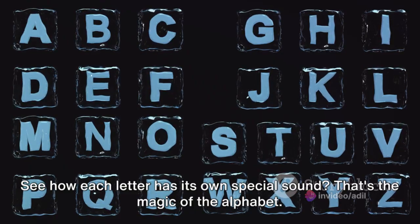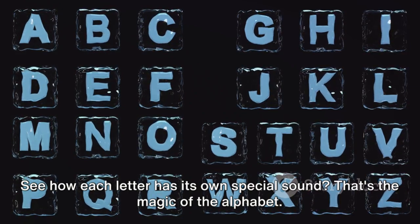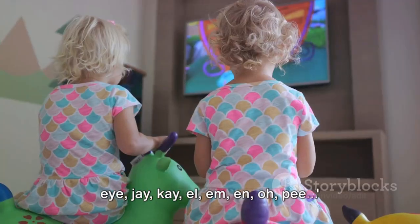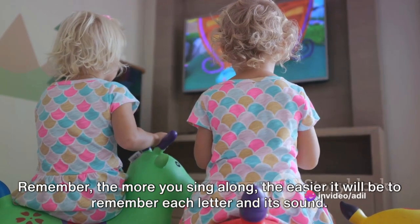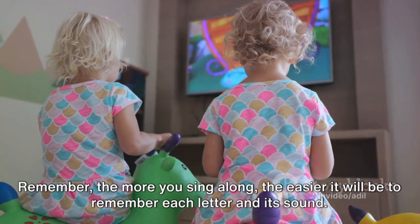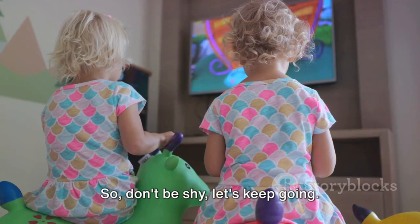See how each letter has its own special sound? That's the magic of the alphabet. Now, let's continue. H, I, J, K, L, M, N, O, P. Remember, the more you sing along, the easier it will be to remember each letter and its sound. So, don't be shy. Let's keep going.